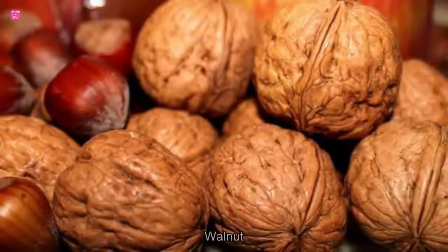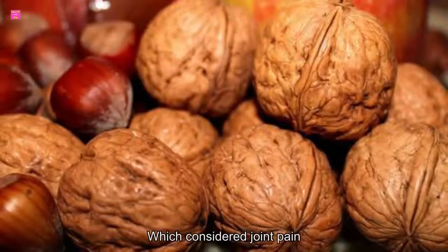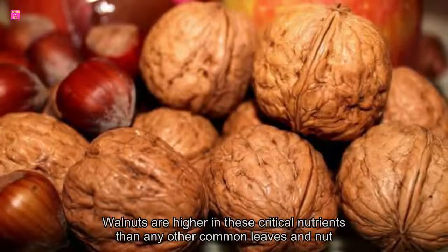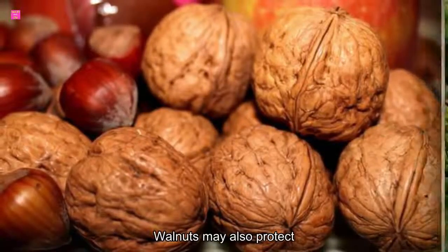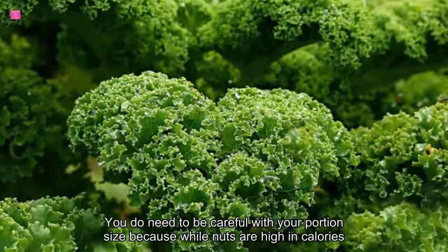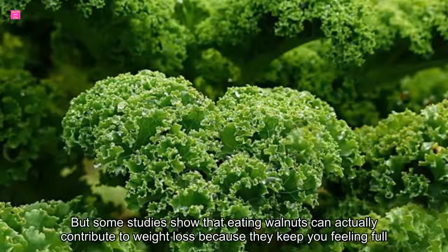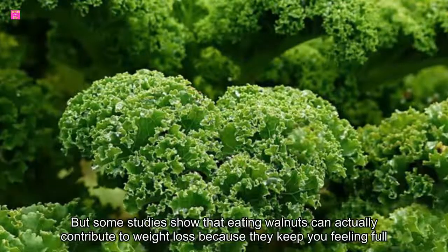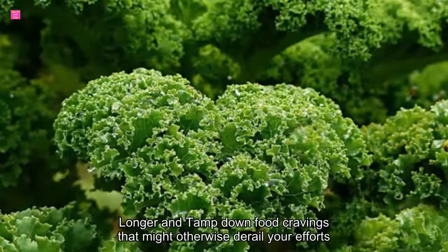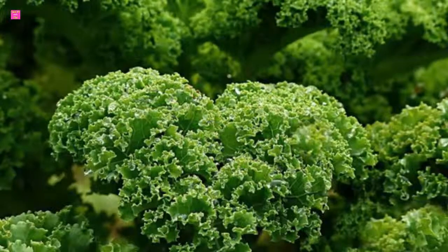7. Walnuts. Nuts are high in omega-3s and antioxidants, both of which can soothe joint pain. But walnuts are higher in these critical nutrients than any other commonly eaten nut. Walnuts may also protect against cancer and type 2 diabetes. You do need to be careful with your portion size because walnuts are high in calories. However, some studies show that eating walnuts can actually contribute to weight loss because they keep you feeling full longer and tamp down food cravings. Weight loss is another good way to reduce stress on painful joints.